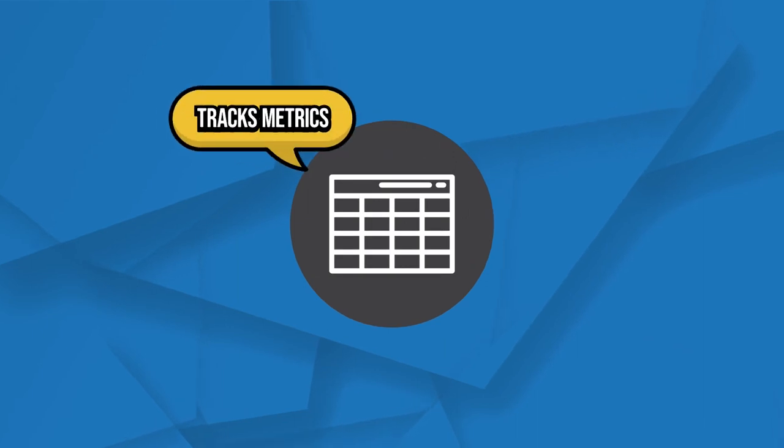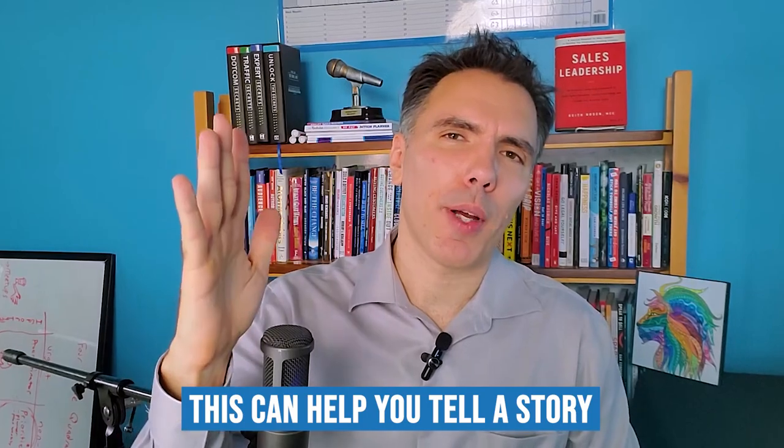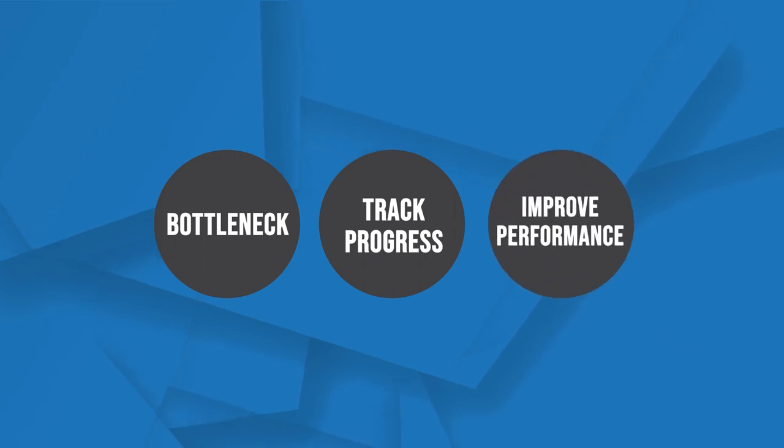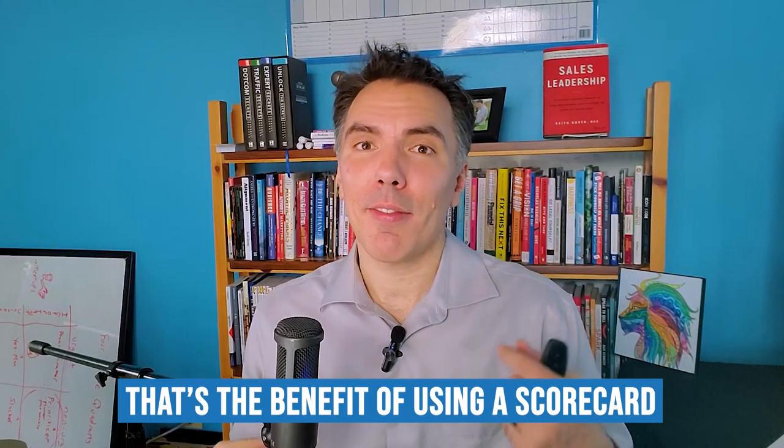First, let's talk about a scorecard. A scorecard tracks metrics through time. You may be identifying the metrics that you want to measure and tracking them over time. You may have multiple metrics that you're measuring, and this can help you tell a story. It could help you identify bottlenecks, track your progress on achieving goals, and help improve the performance of a team. Typically, you're tracking a lot of different metrics in this one tool, and they're best when regularly updated to really stretch and move a team forward.